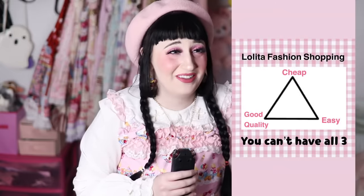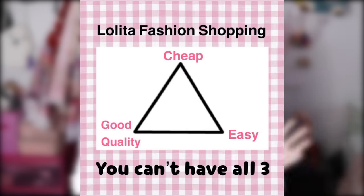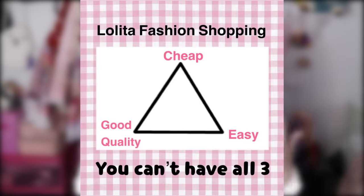Let's say an Amazon dress is the only thing you can fit within your budget — what are your other options? It's very important to consult my oh-so-serious lolita shopping triangle. You can't have all three — you can't have a very cheap, very easily accessible, and very good quality dress. If you want something cheap and good quality, it's going to take more time to find. If you want something cheap and easy, it's probably going to be less good. And when you see lolitas and their wardrobes, it feels very daunting and you want to have it all right now, but it's important to remember that it's taken most of us years to build this up.